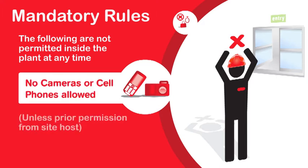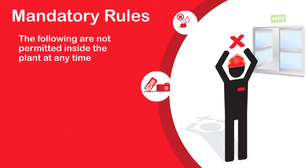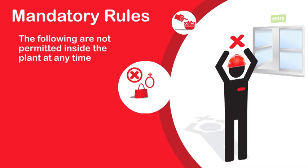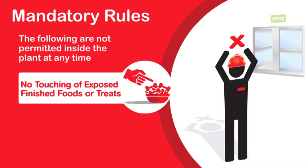No cameras or cell phones allowed, unless you have prior permission from the site host. No bags or jewelry allowed, including wedding rings. No touching of exposed finished foods or treats.